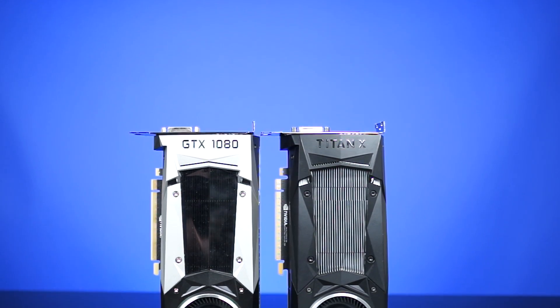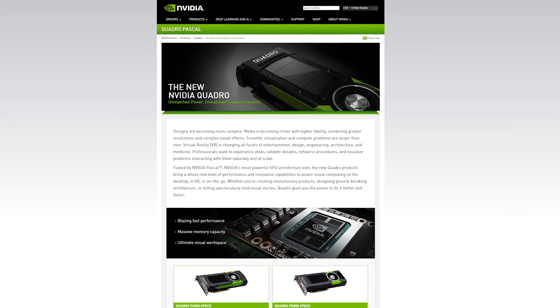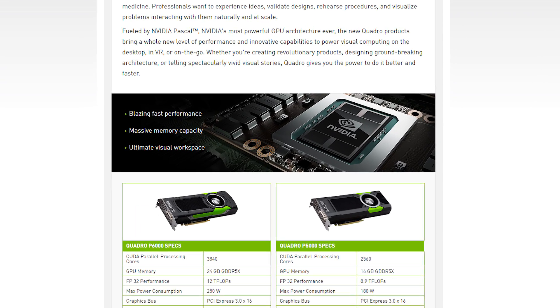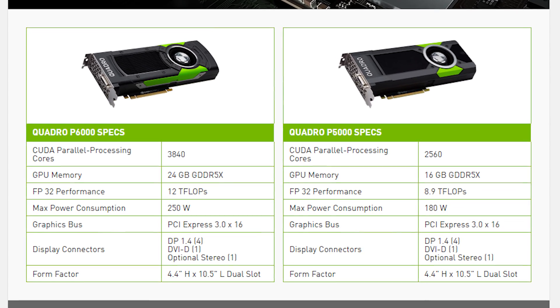The new Titan X takes the recently launched GTX 1080's place as the most powerful single graphics card for gaming. The 1080 is based on the GP104 GPU, while the Pascal Titan X is based on the GP102 GPU. However, it's important to note that shortly after NVIDIA announced this Titan X, they also revealed the more powerful Quadro P6000, which is also based off GP102, but with 3840 CUDA cores compared to the Titan X's 3584.